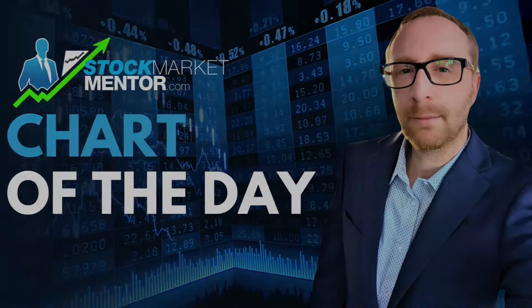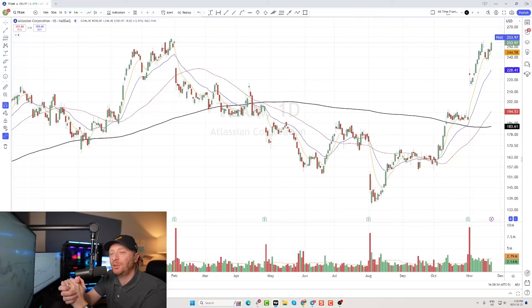Hey, everybody. Good evening. This is Scott McGregor at Scott Trades on Twitter with stockmarketmentor.com and your chart of the day. Want to take a look at Atlassian — ticker T-E-A-M.